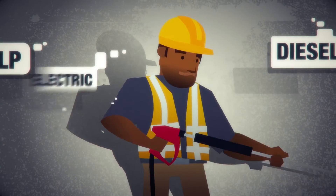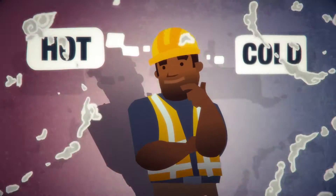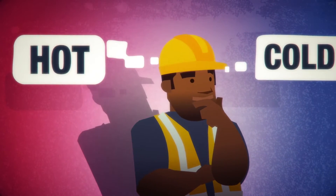When shopping for a pressure washer, the choices can be overwhelming. You can narrow it by asking yourself: do you need a hot water or cold water pressure washer?